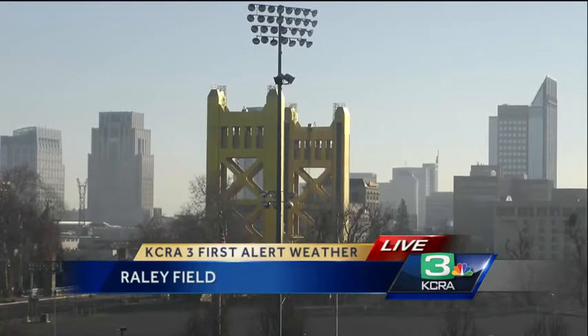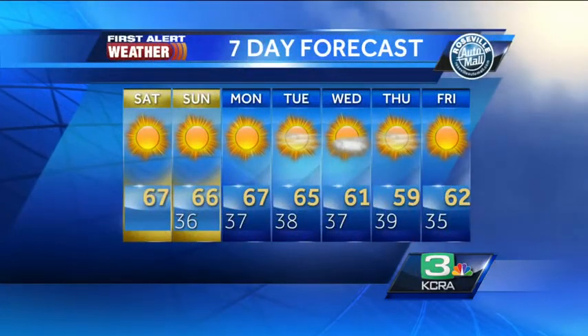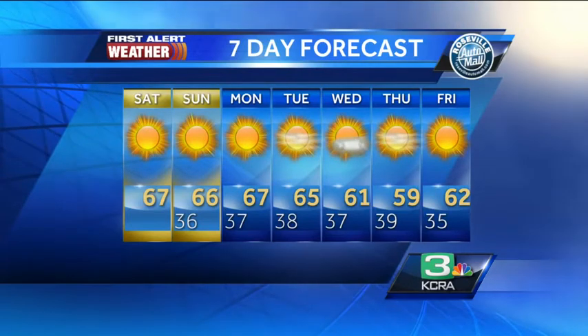Unfortunately, while the valley is starting off in the 30s, we will be warming up into the 60s without any rainfall in the forecast. In fact, your seven-day forecast shows pretty much sunshine. We do have a few clouds in there for Tuesday, Wednesday, and Thursday, but unfortunately those clouds won't bring us any rainfall.